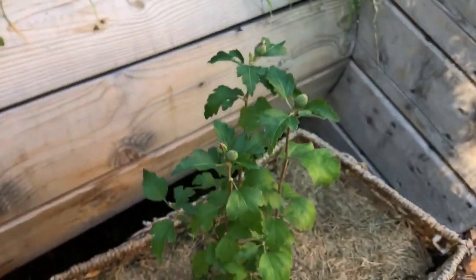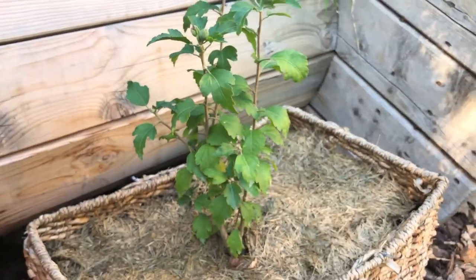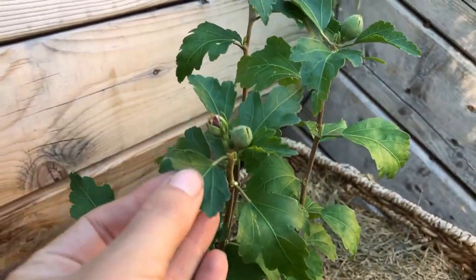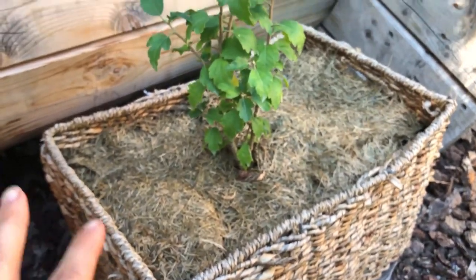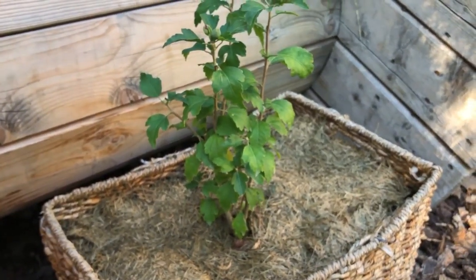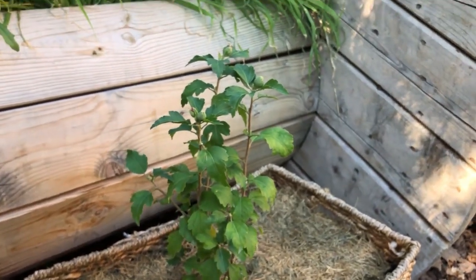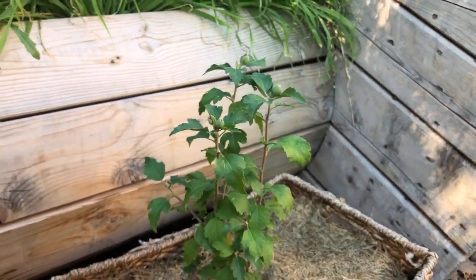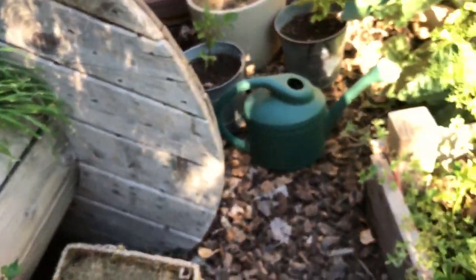This is a Rose of Sharon which is tiny but it will get to be eight to ten feet tall. I wish some of the blooms were open so you could see them because they're gorgeous. I'm keeping it in here for about a year until we finish landscaping the area outside of the garden where our chicken coop is going, and then I'll be putting this in the ground out there for some color.